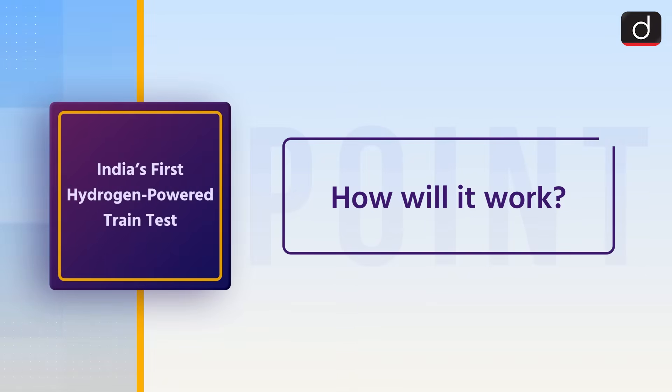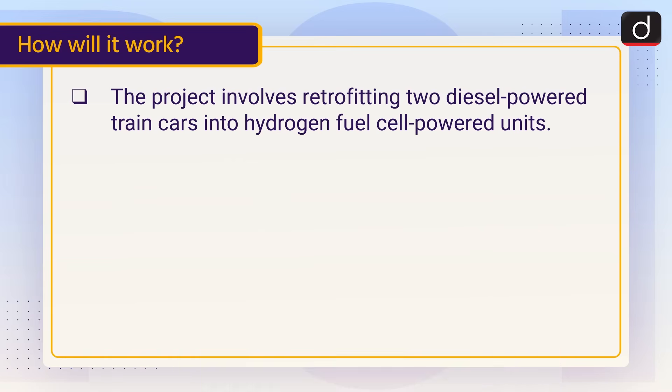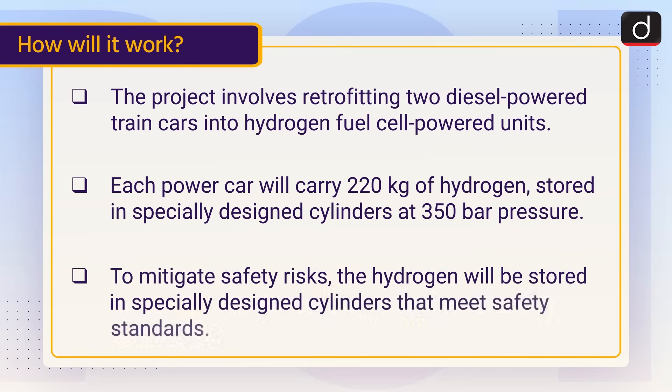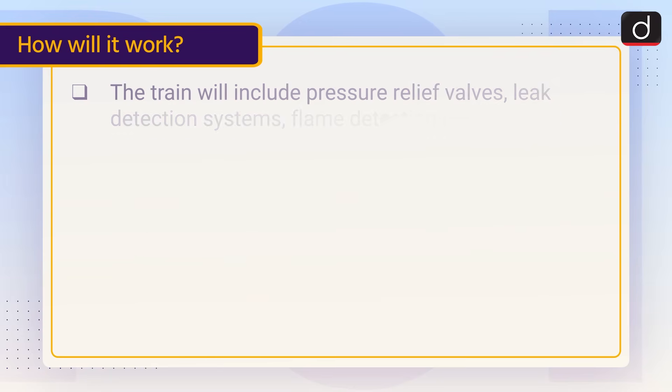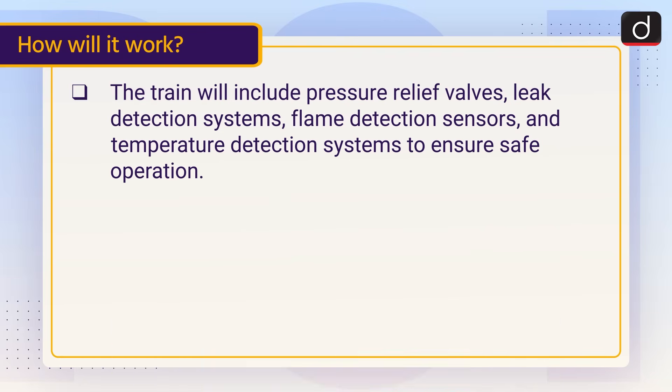The project involves retrofitting two diesel-powered train cars into hydrogen fuel cell-powered units. Each power car will carry 220 kilograms of hydrogen stored in specially designed cylinders at 350 bar pressure. To mitigate safety risks, the hydrogen will be stored in cylinders that meet safety standards. The train will include pressure relief valves, leak detection systems, flame detection sensors, and temperature detection systems to ensure safe operation.